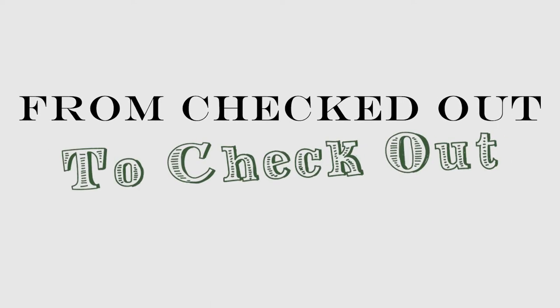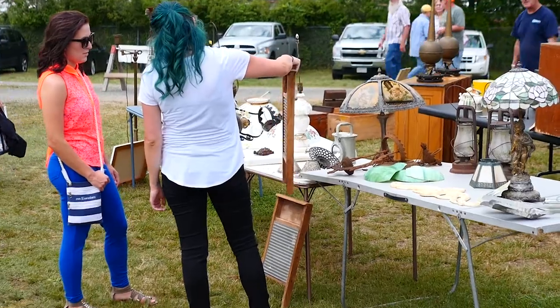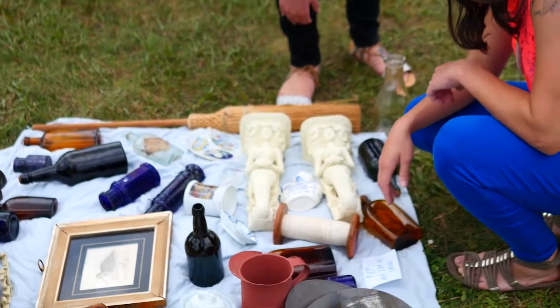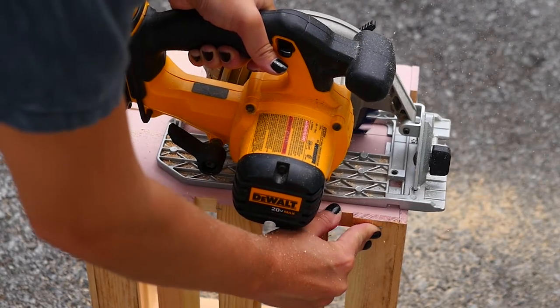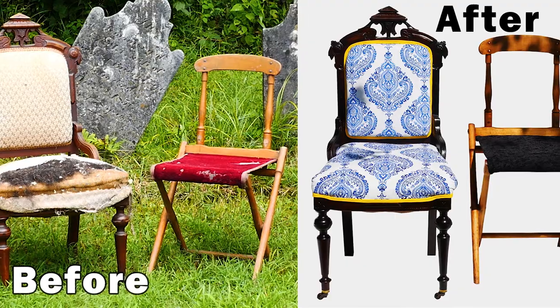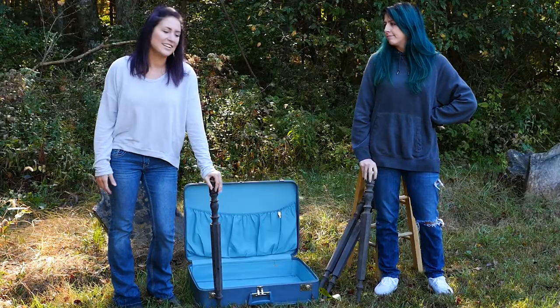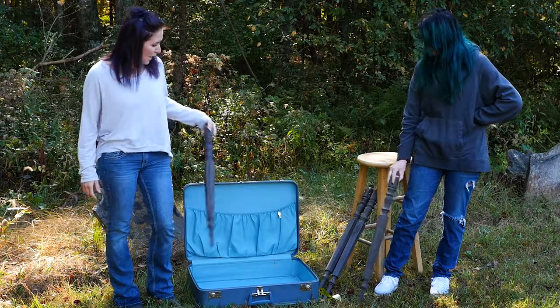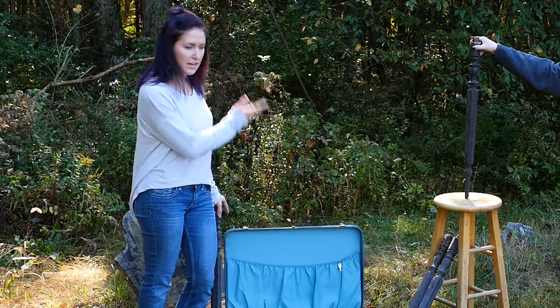From checked out to check out, we're a couple of upstate New Yorkers with an eye for forgotten finds and the elbow grease to turn them into one-of-a-kind treasures. Hey guys, thanks for joining us here again. I'm Michaeline and I'm Amber and today we're gonna be taking this pile of random junk and turning it into an awesome vanity set.